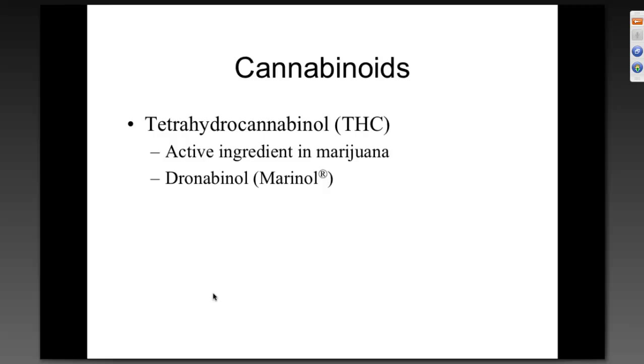THC — tetrahydrocannabinol, the active ingredient in marijuana — also acts as an anti-emetic, as does the synthetic form, Marinol. It works via an incompletely understood mechanism of action. The US Department of Justice has agreed not to prosecute small amounts, with states and the federal government not interfering with each other, making this another available option for preventing vomiting.